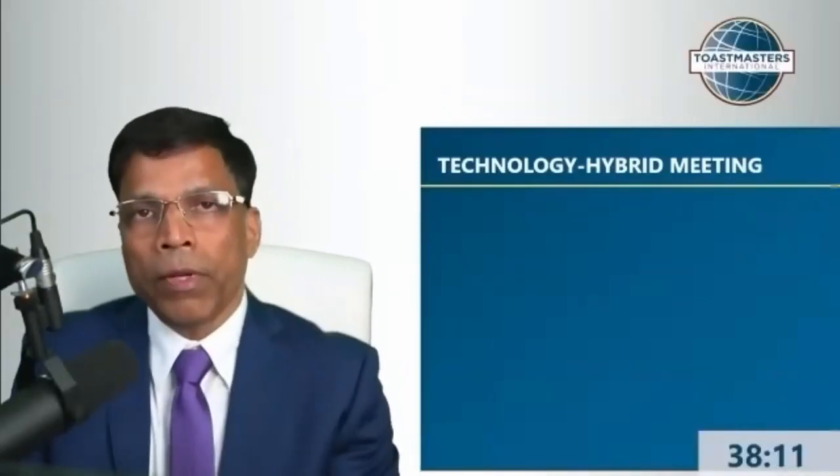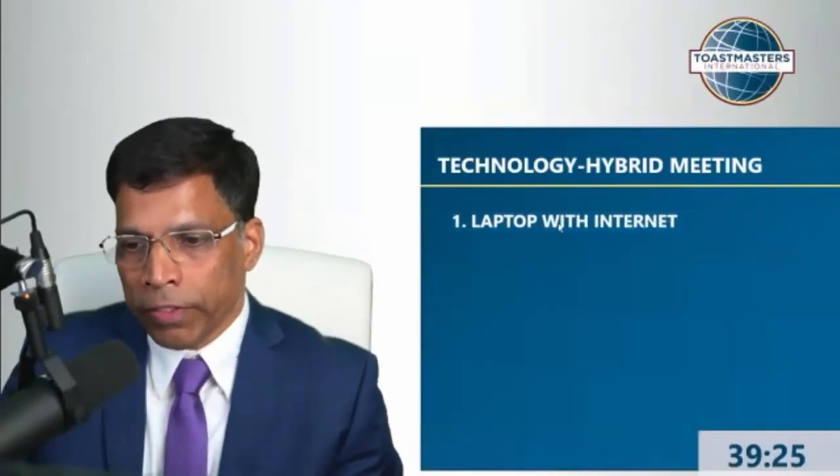So let's talk about the technology that you require for hybrid meetings. You might already be doing it, considering it, or wondering if you can do it. The technology required for a hybrid meeting breaks down into five aspects.